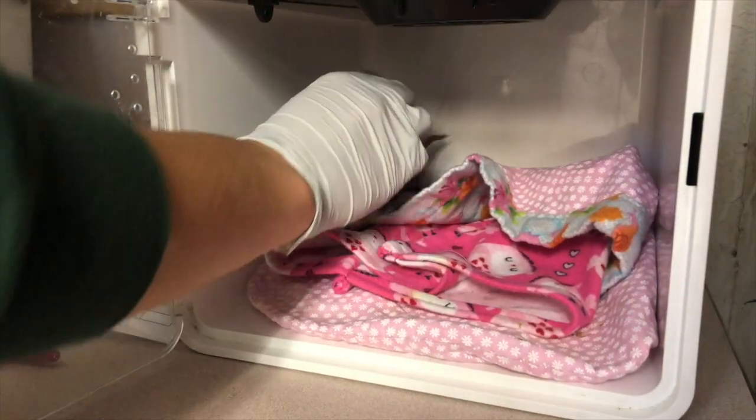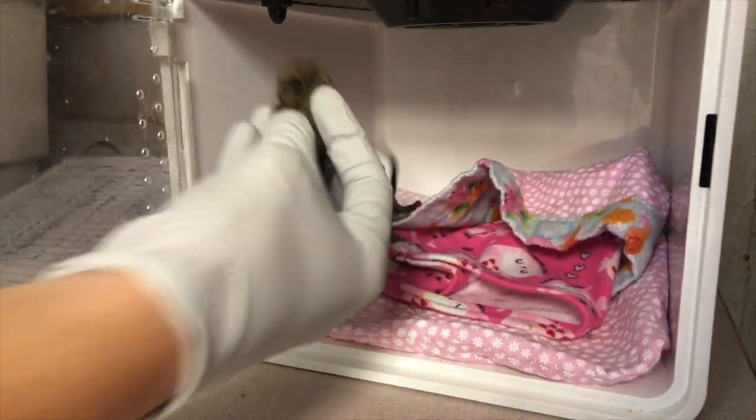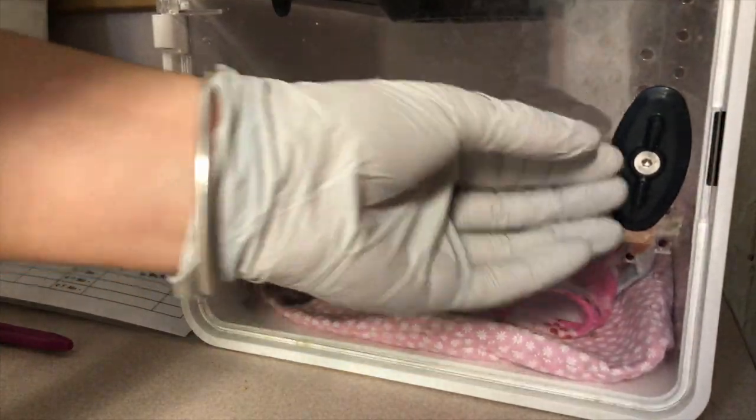So we bring them in here, get them on a proper diet, get them established, and then we can start the nurturing and raising of these guys to get them back out into the wild.